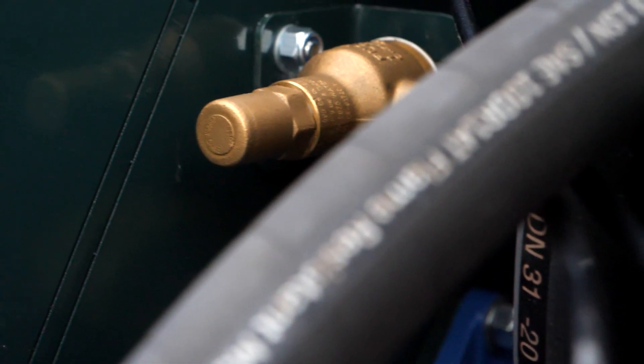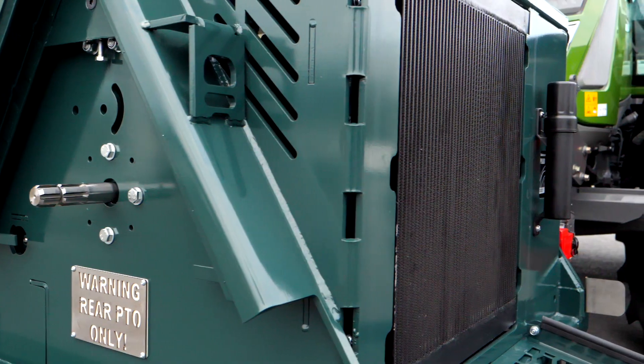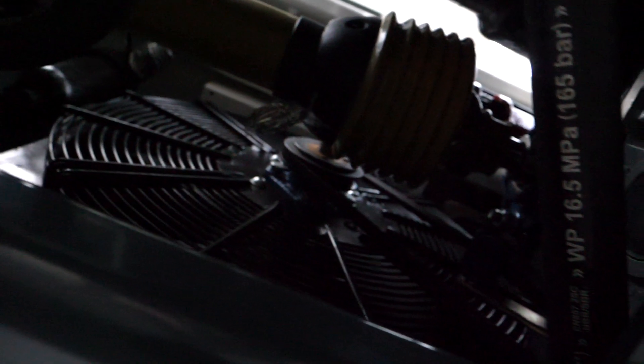A patented pneumatic control system, which essentially means its performance won't be affected whatever the weather. An oil cooler fan that delivers all the cooling power required to enable continuous and safe operation, plus minimal downtime for you.